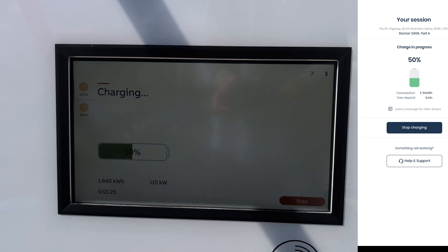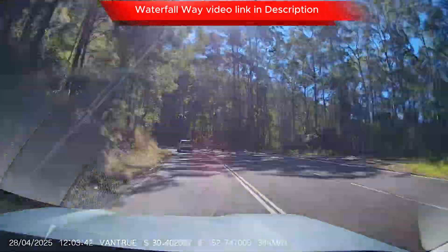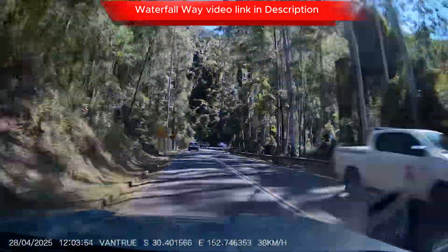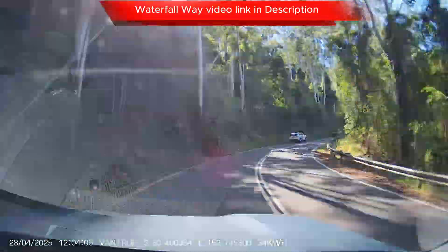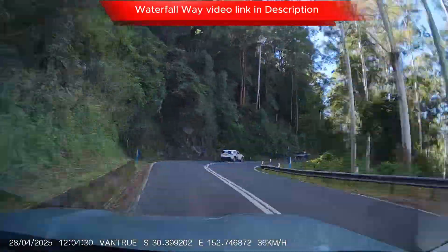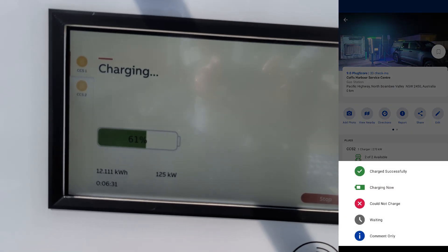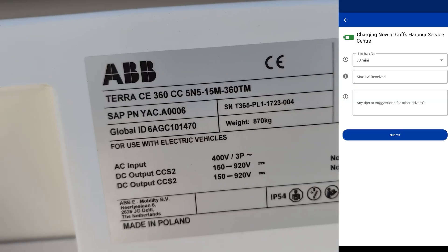My aim was to go to 80% so we could drive to the Waterfall Way and see some awesome scenery during the day and come back with a decent amount of charge left. The Waterfall Way has a big altitude climb, so I didn't want to run out of battery partway through, as there aren't really any super fast chargers along that route.